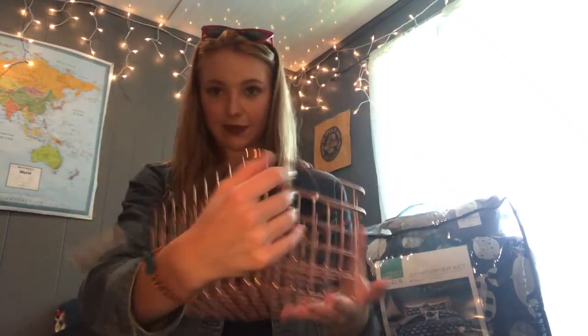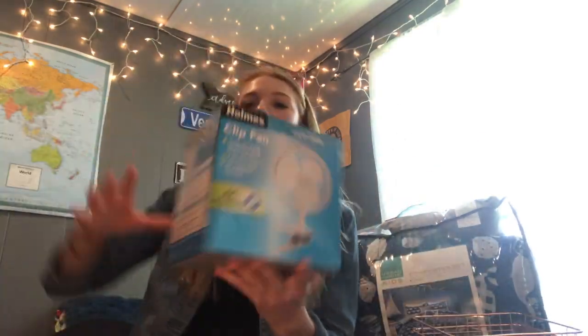Next we have a power strip so I can plug in like 25 things at once — one from Bed Bath & Beyond and one from Target. Then we have these little organizational wire baskets for my desk. I'm going to organize some things in them — they're pretty cute, kind of rose gold, from Walmart.